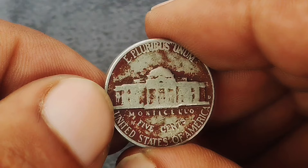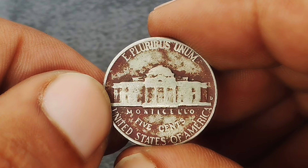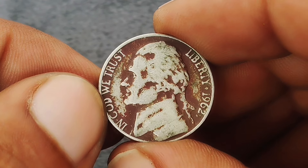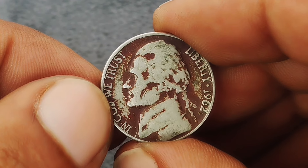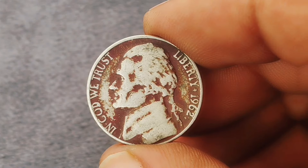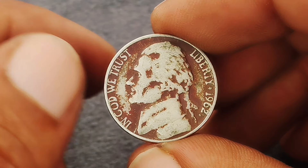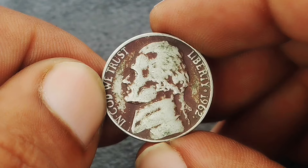In terms of market value, the 1962 Jefferson nickel with the D mint mark in red color shade condition can command a premium. While standard examples are typically worth $500,000, those with exceptional color shades can fetch significantly higher prices. Depending on the intensity of the red hue and overall condition, you might see values ranging from $780,000 or more. The coin's value also depends on factors like its rarity, demand among collectors, and the specifics of its red coloration.